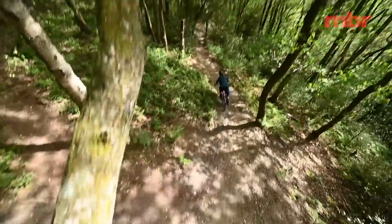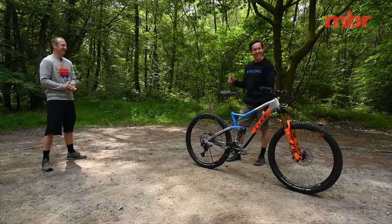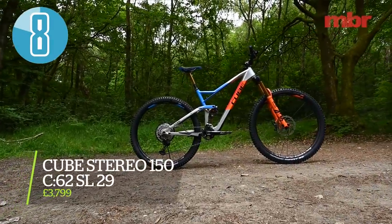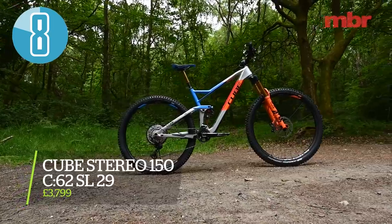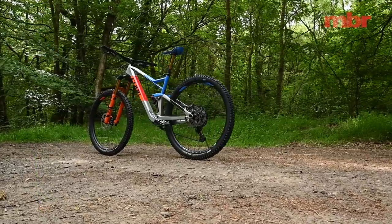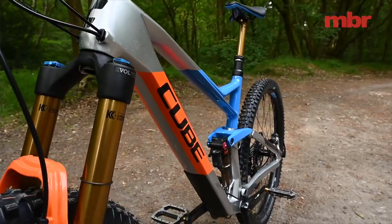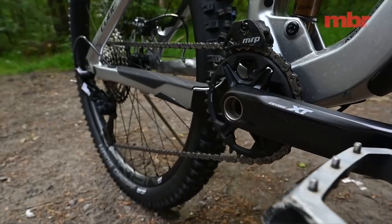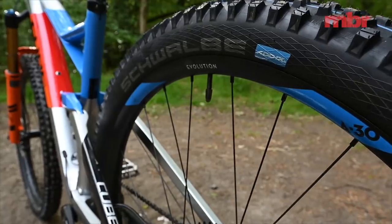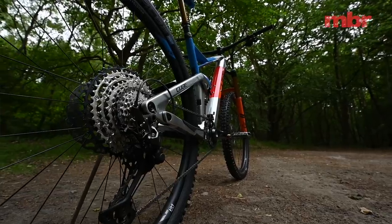Next up is the Cube Stereo SL C62 — pretty amazing value for a shop-bought bike. When it turned up, it looked like it was going to win the test. It's got factory-level Fox suspension, a Kashima Transfer seatpost, XT drivetrain, XT brakes, top-of-the-range Schwalbe tires, and a full carbon frame — absolutely everything you want.